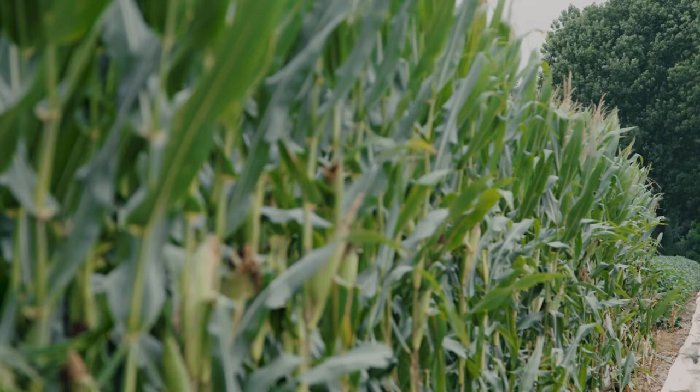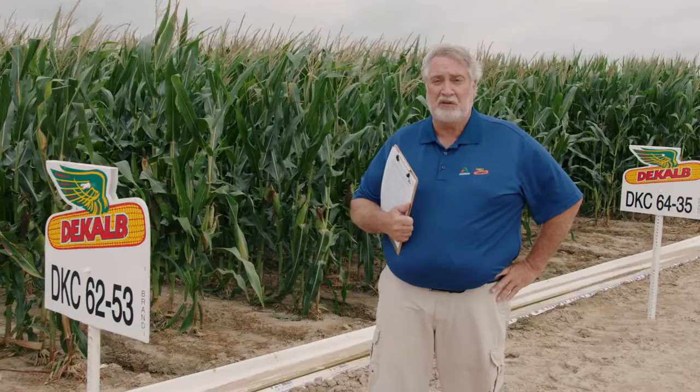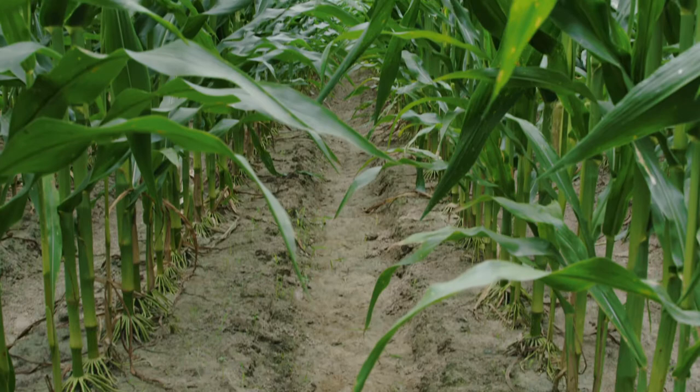Another 112-day product brand new for 2021 is DeKalb 6289. This is a Trecepta product. Trecepta is a new insect trait platform that adds an additional BT gene into the trait stack, giving enhanced protection against corn earworm and redundancy protection against European and Southwestern corn borer. That additional BT gene helps us stay ahead of mother nature. 6289 is a slightly fixed ear product that likes a higher population, has a good green snap rating, and shows really good yield punch — a substantial upgrade over DKC 6253 according to breeder data.